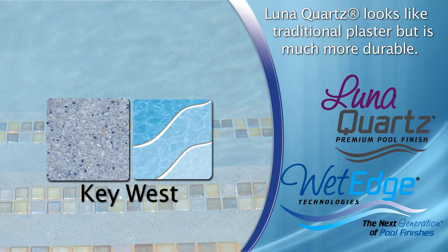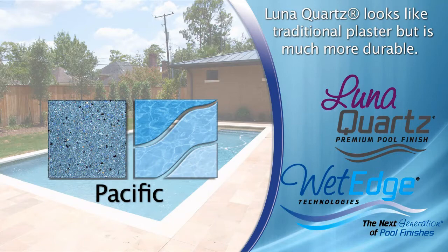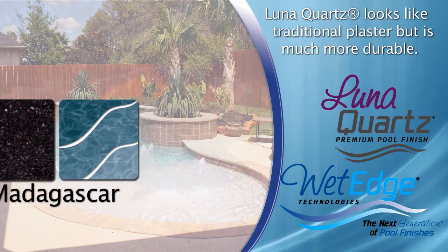Choose from an assortment of 11 Luna Quartz color combinations, from the light blue watercolor of the Pacific, the turquoise Cayman, and the very black Madagascar. You are sure to find a color that will meet your desired look.